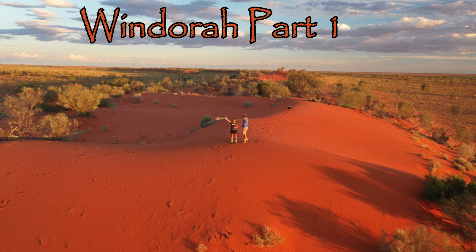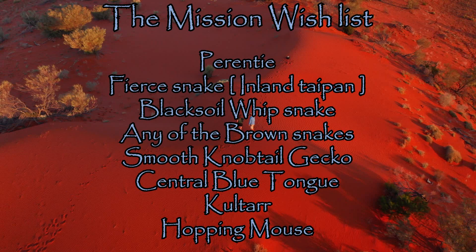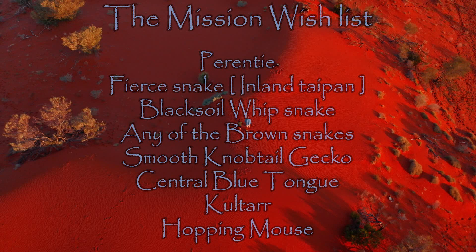G'day beautiful people, join us on this two-part episode as we investigate the amazing Windura area. We have a massive wish list of species including perentie, fierce snake, and the central blue tongue among other things, so be sure to stay tuned to see our successes as we explore this incredible landscape.